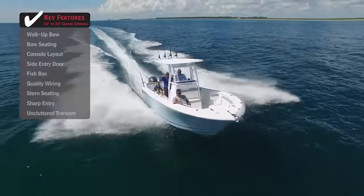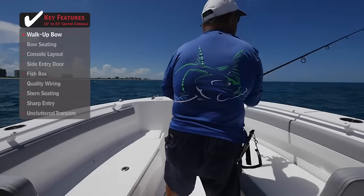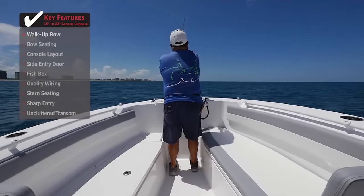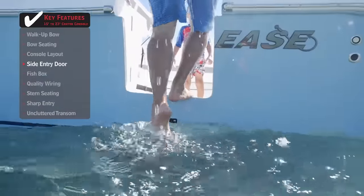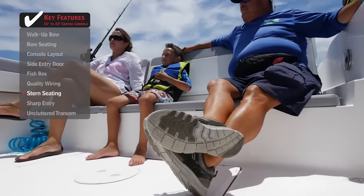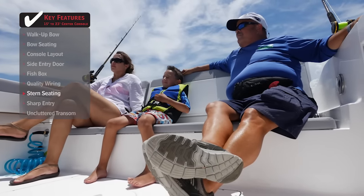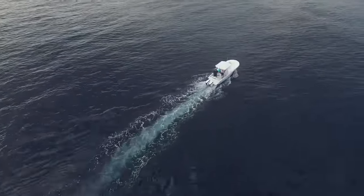Standout features on the Release 238RX: A walk-up bow allows anglers to fight a fish, target a cast, or simply deploy the anchor at the bow with ease. A side entry door provides easy access in and out of the water, whether diving offshore or at the sandbar with the family. Stern seating across the transom provides a safe and comfortable place to sit.